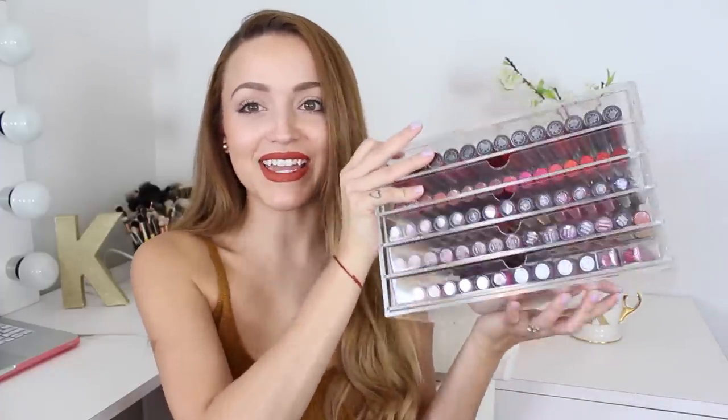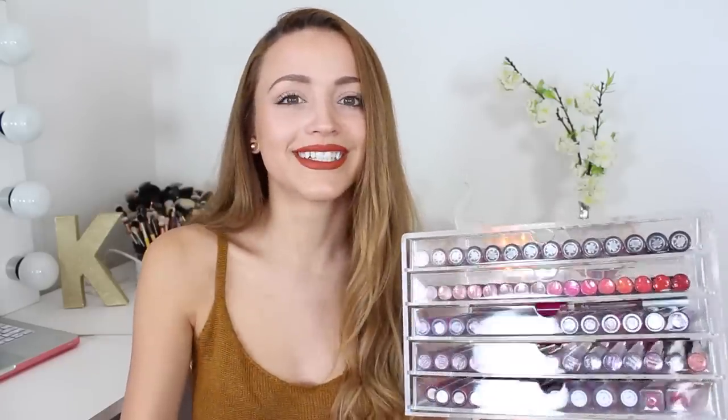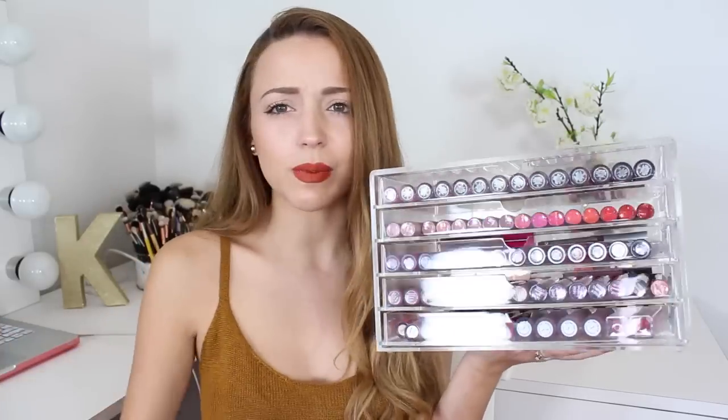I keep all of my liquid lipsticks in this Muji drawer that I purchased on Amazon. I just searched 'Muji drawer' and chose the one with five drawers — they have a bunch of different options. I picked this one because I needed somewhere to store all my liquid lipsticks. I have way too many and I didn't want to buy it because it was a pretty penny, but it's a good investment. It looks nice to display in your room and they're really good quality.